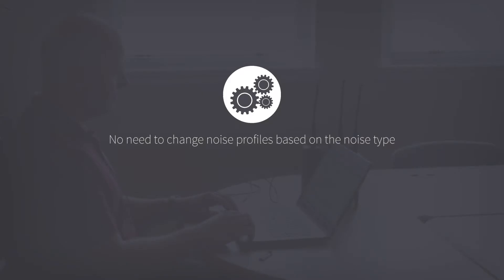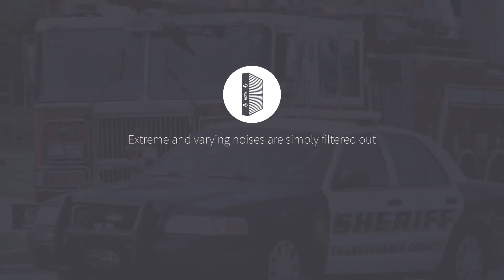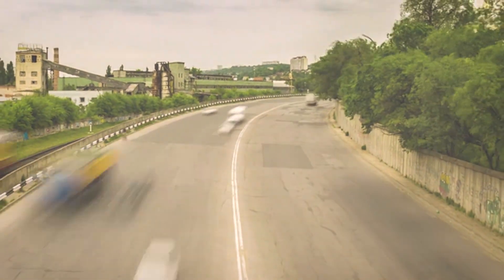No need to change noise profiles based on the noise type. No need to face a noise source. Extreme and varying noises are simply filtered out. And it works in analog and digital modes. Another innovation that makes safe simple.